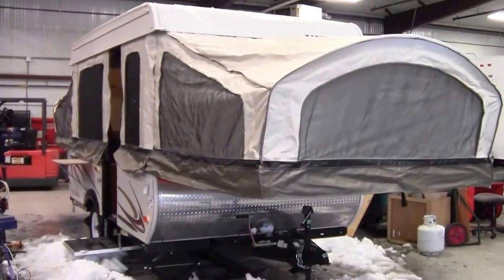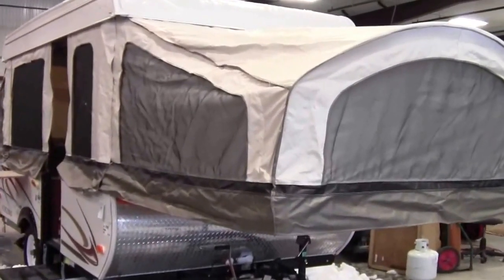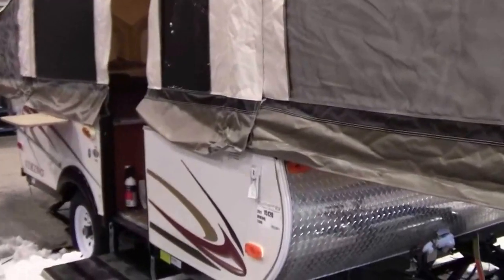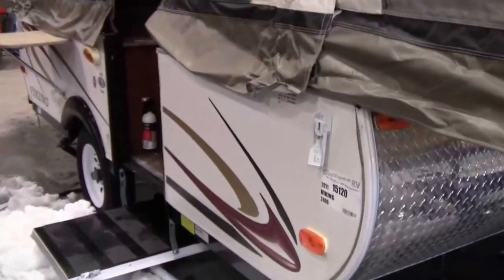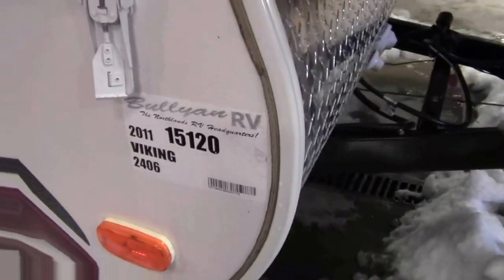Hello, my name is Andy Johnson. I'm at Bullion RV in beautiful Duluth, Minnesota. Today I'd like to take a little bit of time and show you our brand new 2011 Viking. This is an Epic 2406. I'll just zoom in here on the stock number — stock number 15120.